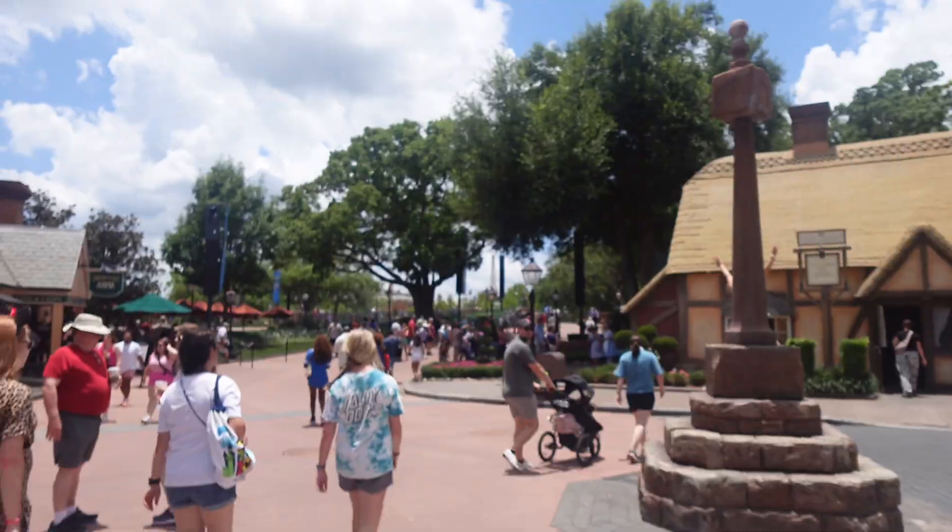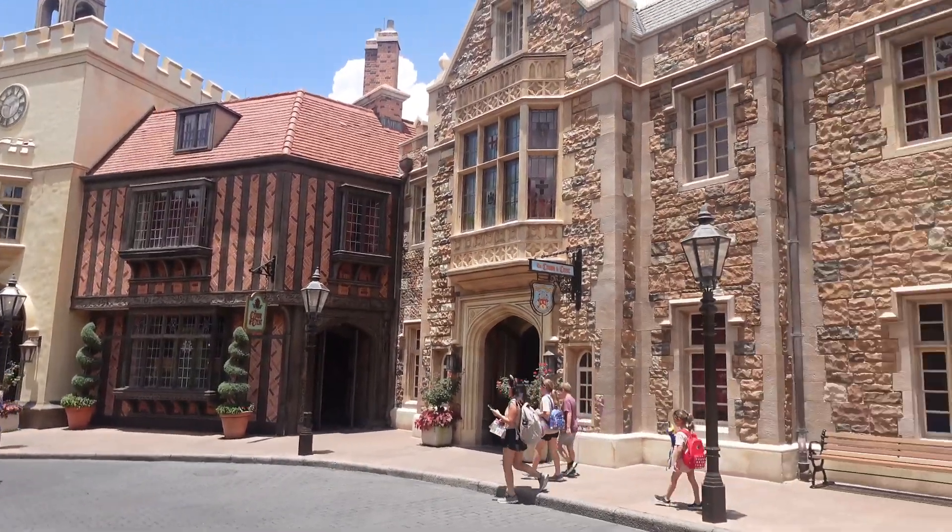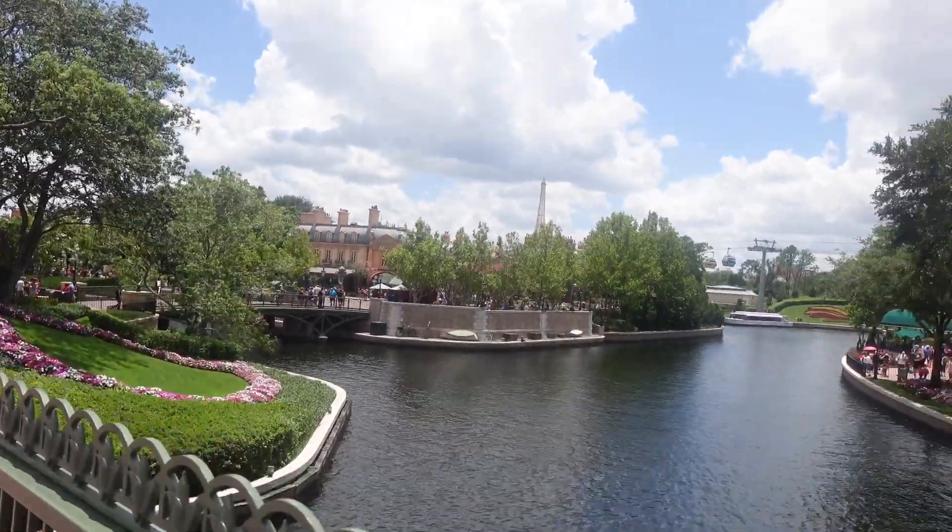And yeah, they have a lot of cute little restaurants and cafes and things to see. It feels very authentic for all the places that I've actually traveled to. Does that look like the real Eiffel Tower? It kind of does actually, yeah. Now we're walking to France.